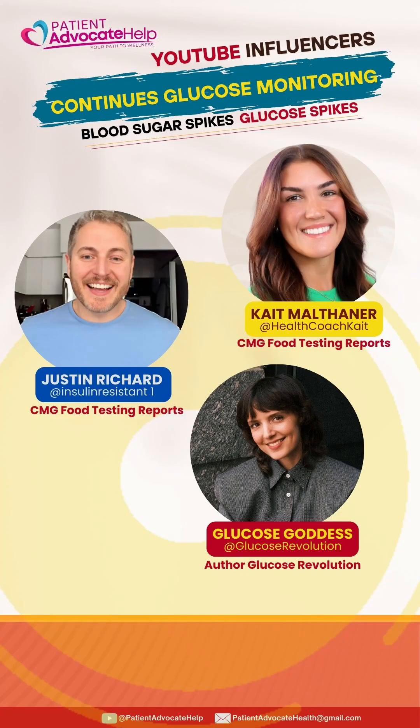Brown fat removes excess glucose from the blood. I recommend you follow these YouTube influencers: Justin K and the Glucose Goddess, who provide continuous glucose monitoring reports. Their content will help you understand blood sugar spikes.